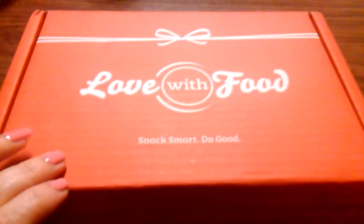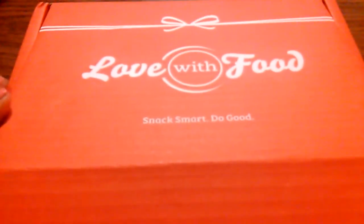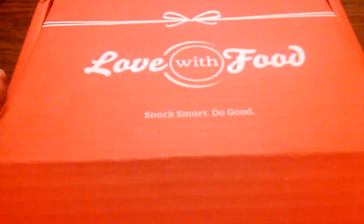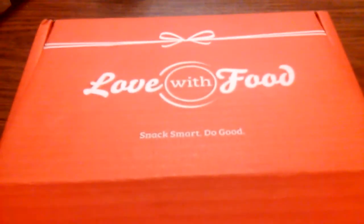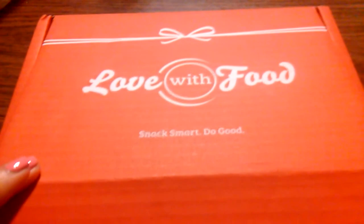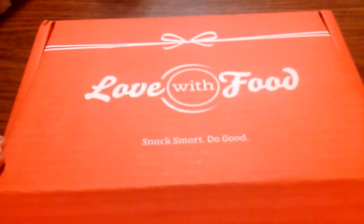Hi everyone, this is my Love With Food box for July — my first one. Love With Food is a $10 a month box featuring natural, organic, GMO-free products. For every box they send out, they also send a free box to a needy child.